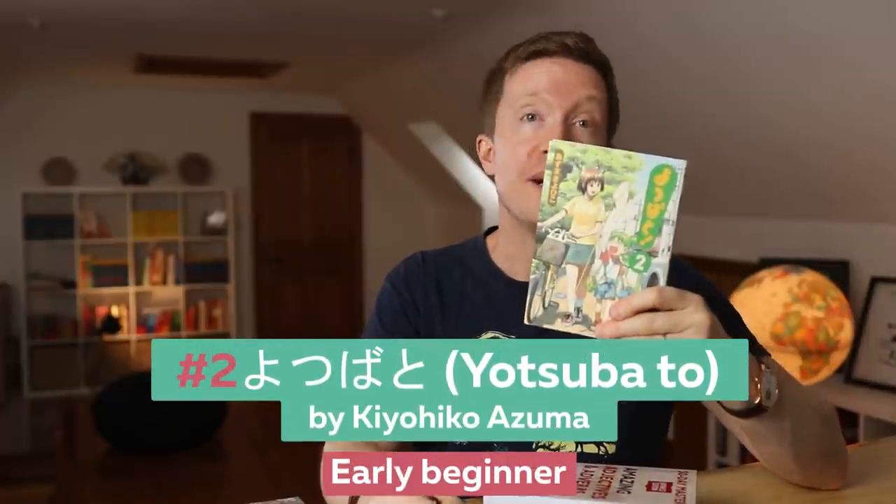Welcome back to the channel, my name is Olly Richards, and this channel is all about helping you learn a new language quickly using the power of story — stories like Shawshank Redemption, what a story — so that you can become fluent faster and live your best life. Next up, number two, we have Yotsubato.